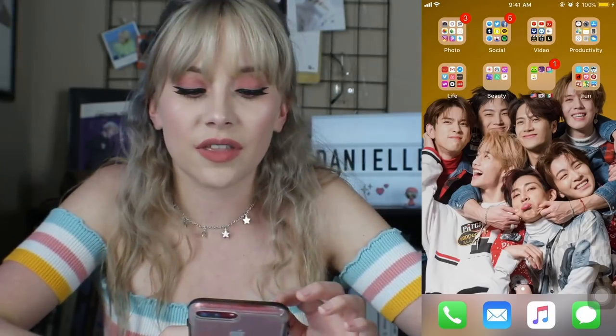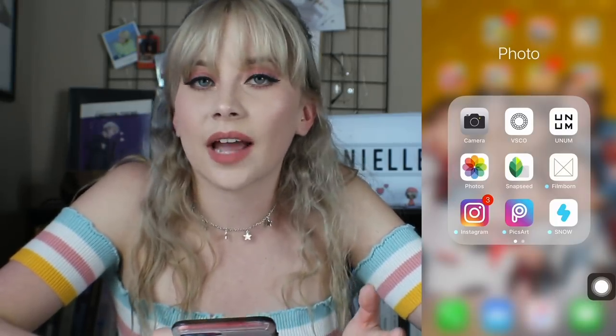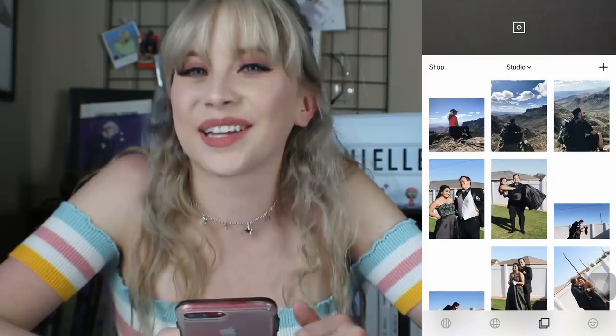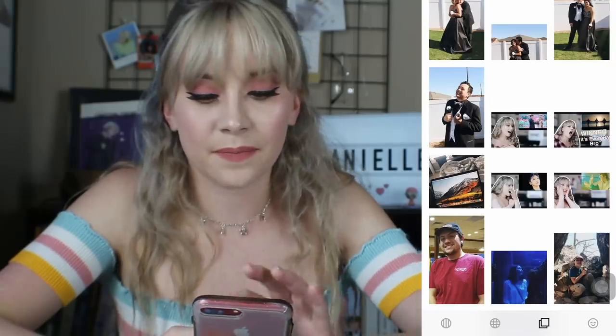I'm a freak for organization, so we'll just start with the photo folder. Of course you have the camera app that comes with every iPhone. Now you guys always ask me how I edit my pictures — the only editing app I use is VSCO Cam. As you can see I was editing a bunch of pictures that I took of my brother and his girlfriend at prom. I edit every and any kind of picture in there — my thumbnails, all of that.